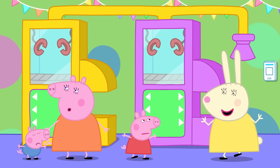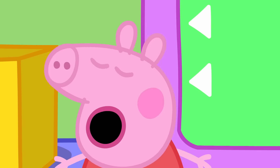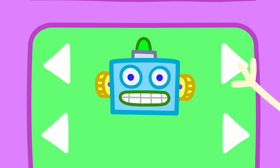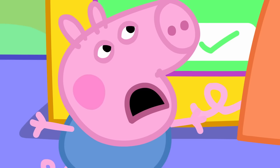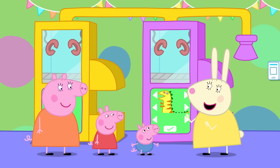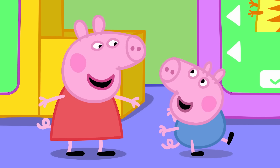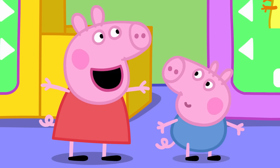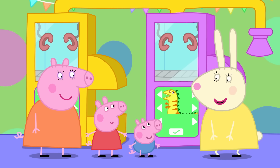This is where you're able to create your very own special toy! Just swipe through to choose. You could pick a robot, a princess, a silly monster or a... dinosaur! George loves dinosaurs — they're his favourite! I guess we know what he'll be making!